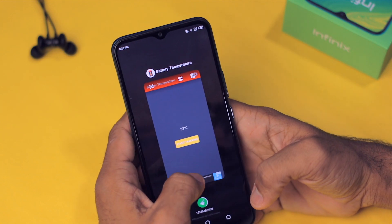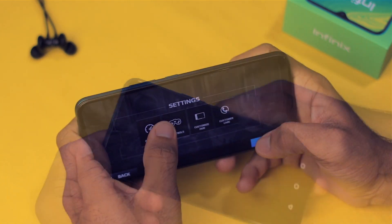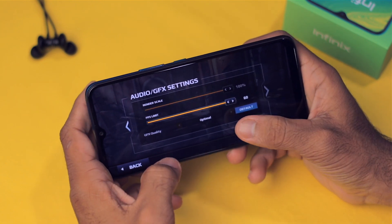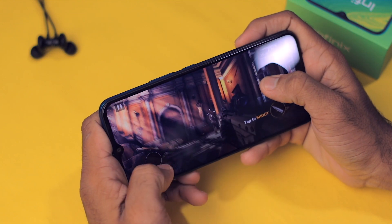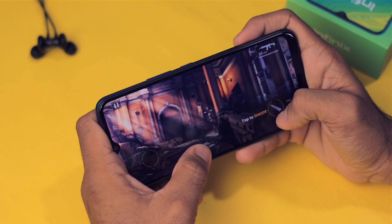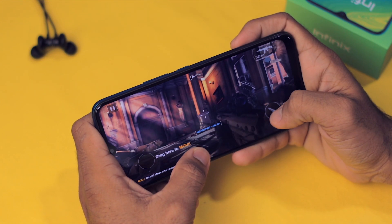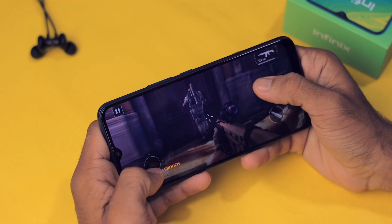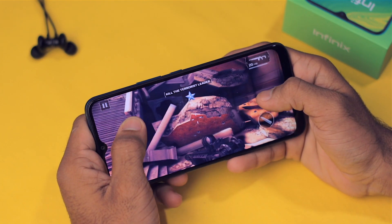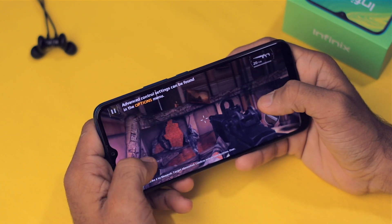Now let's play Modern Combat 5. The FPS limit is set to 60. I'm getting around 60fps and the gameplay is pretty amazing.